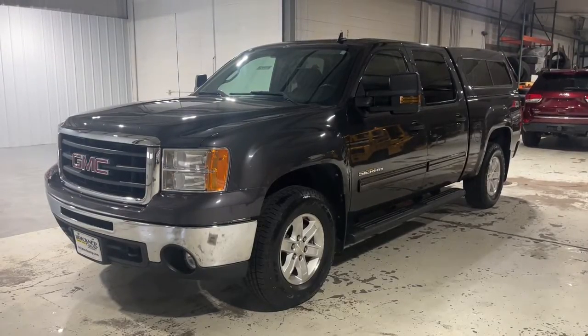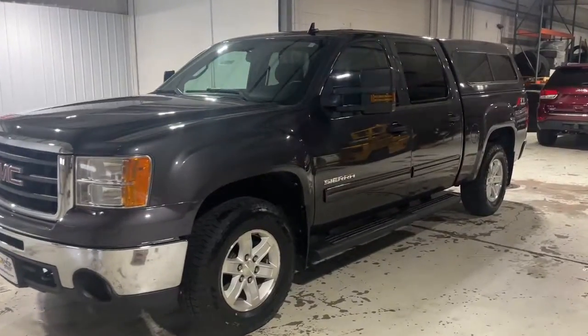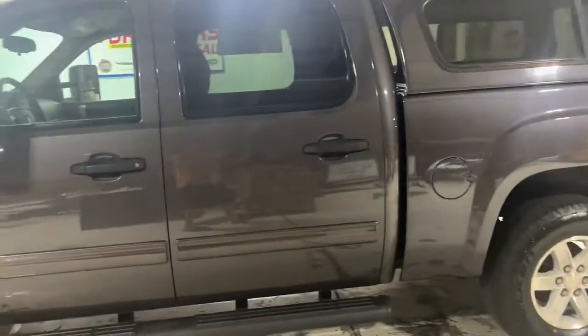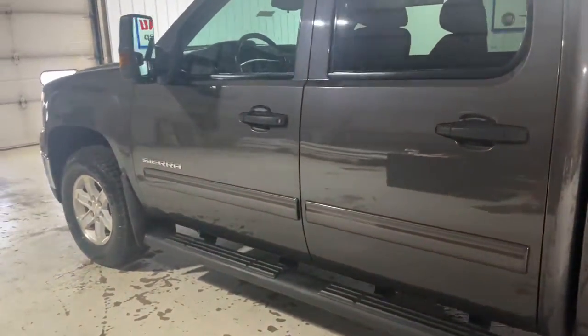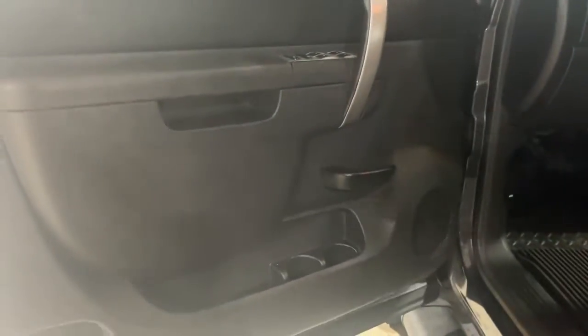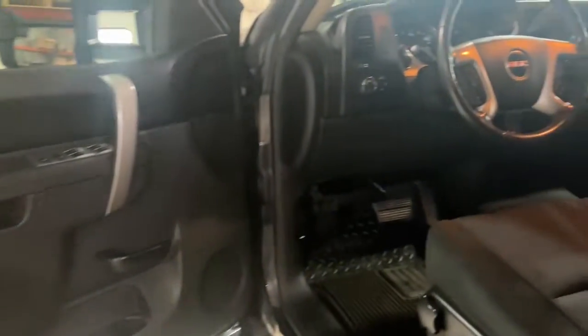You will love the features of this 2011 GMC Sierra. With less than 120,000 miles on the odometer, this vehicle stands out from the rest. This strikingly handsome Sierra delivers full-size pickup strength and plenty of modern comfort and convenience.